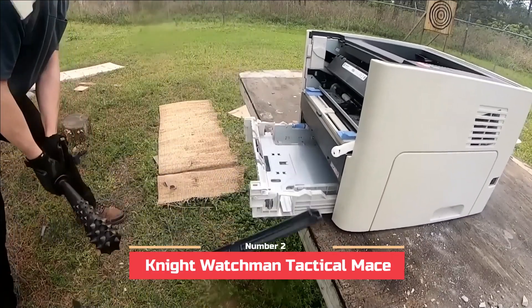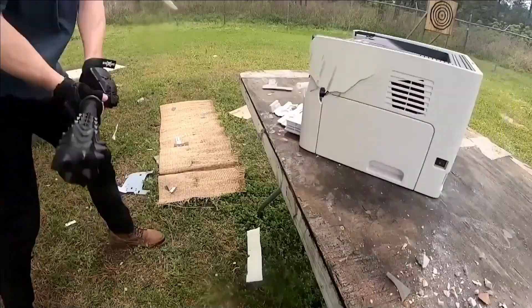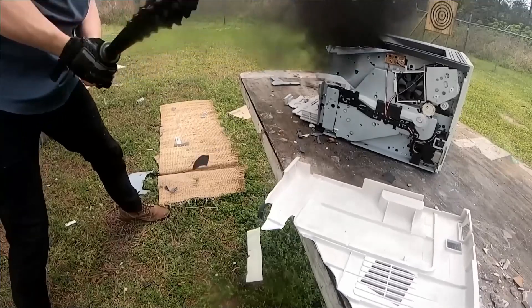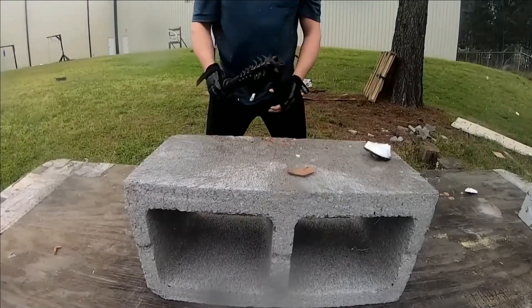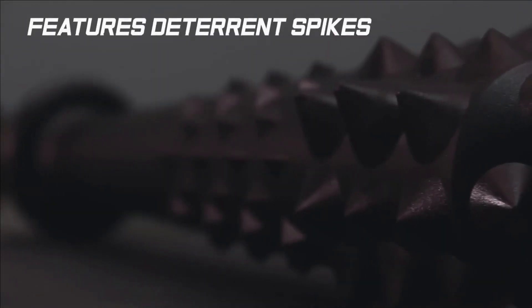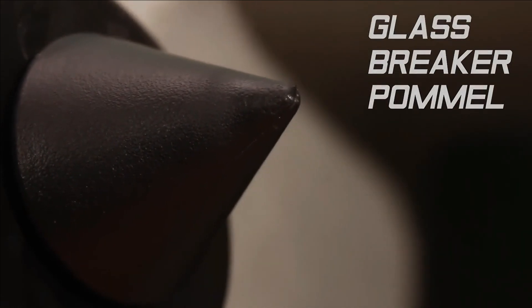Number 2: Night Watchman Tactical Mace. Constructed from durable polypropylene, this tactical mace demonstrates impressive strength and reliability despite its material composition. Its one-piece injection-molded design ensures a robust construction, further enhanced by the abundance of spikes integrated into the device.